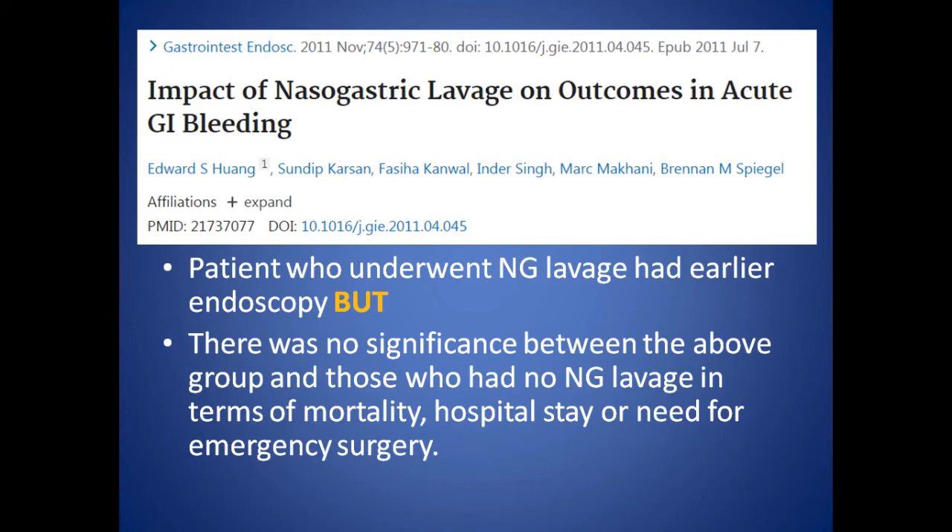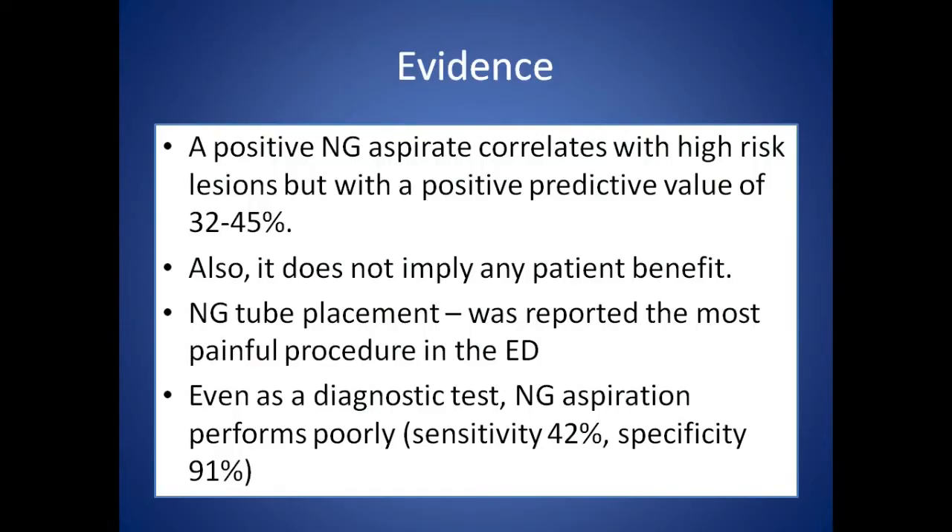The same journal had an editorial which focused on this particular study, carrying on for four pages in detailed critical review. It states that the authors are reluctant to accept the clear meaning of their excellent investigation. The finding of a prediction of more and earlier endoscopy in a study that found no patient-level benefit has a meaning that is opposite to the one the authors imply — it means that nasogastric lavage as a means to decide on more and earlier endoscopy is of no benefit to the patient.